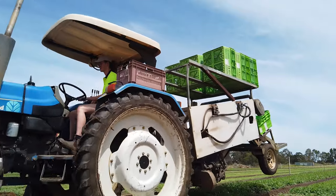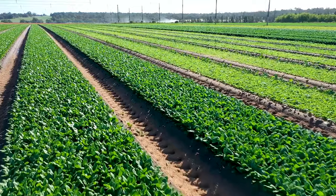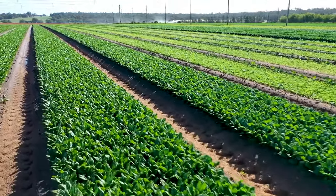Here at Loose Leaf we're producing about 20,000 kilos a week of the mixed salads — the spinach, the rocket, mizuna, pak choi, and French kale.